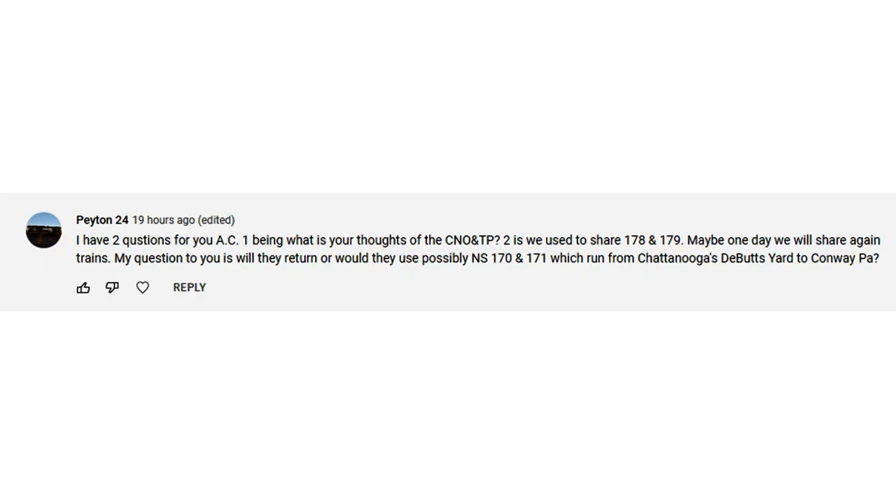The next question comes from Peyton 24, who asked about my thoughts on the CNOTP. I don't know a whole lot about the CNOTP, though I've seen the railroad hundreds of times in my cross-country travels. I do remember catching a train on the CNOTP — I was delivering north of Knoxville in rural Tennessee, and a couple hundred feet away was the CNOTP. I remember a southbound train moving by with a high-hood SD40-2 on the point, but unfortunately I was not able to get a picture.